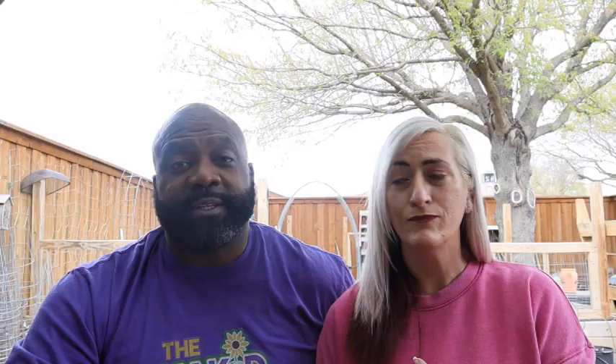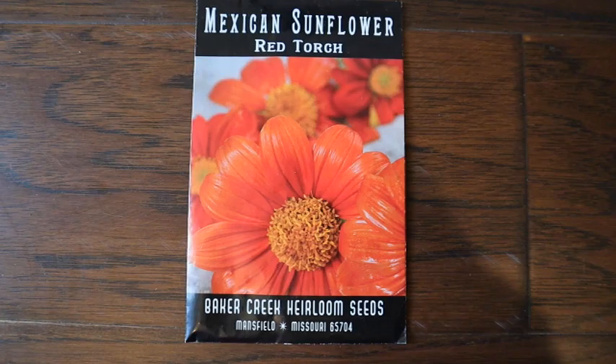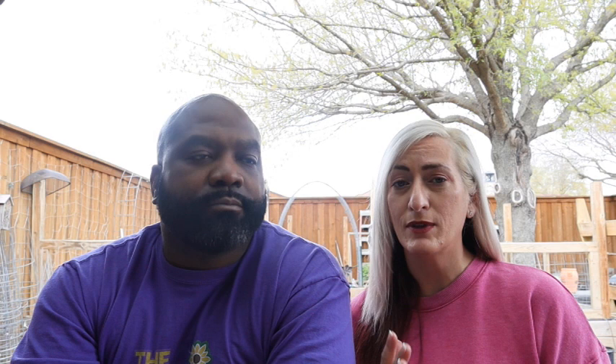Another flower we love to grow is the key lime marigold. The French marigolds act as a camouflage and attract pests to keep them off your vegetables — like mealy worms and aphids especially; they definitely attract those. Another flower I love to grow is sunflowers. They're just gorgeous and I love to try to harvest seeds from them. Another flower I love is borage — it attracts a lot of bees and the flowers taste like cucumbers.